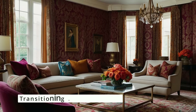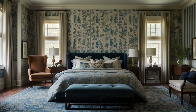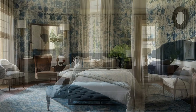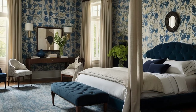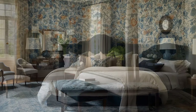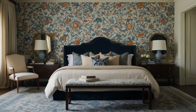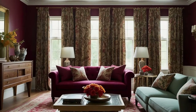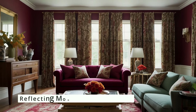Patterns can also guide the color palette across different rooms in your home, creating a cohesive flow. Use the same pattern in varying scales or different patterns within the same color family to link spaces. This technique allows each room to have its unique identity while maintaining a sense of unity throughout the home. For example, a bold floral pattern in the living room can transition into a more subdued floral motif in the dining room, with color palettes in both spaces drawing from the same source.